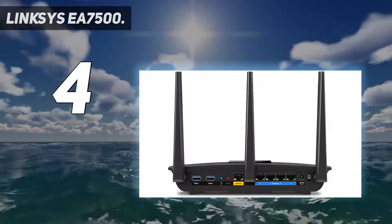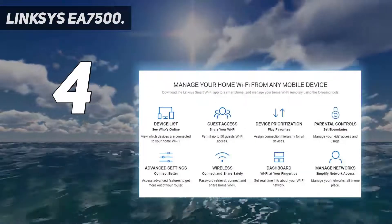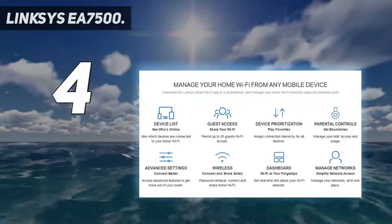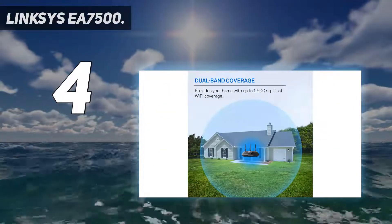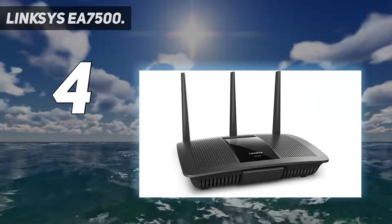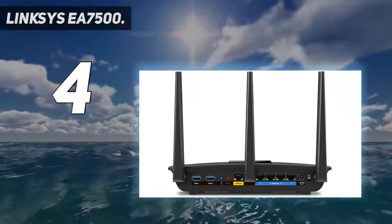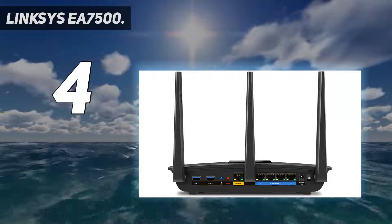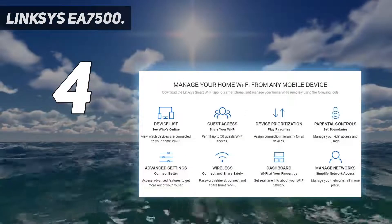As a family router for a mid-range choice, it is an obvious winner and an excellent choice for integrating 802.11 standards. It provides up to 1,500 square feet of Wi-Fi coverage for 15-plus wireless devices, works with existing modems, and has simple setup through the Linksys app. Enjoy 4K HD streaming, gaming, and more in high quality without buffering.